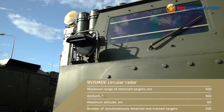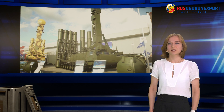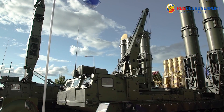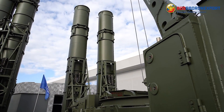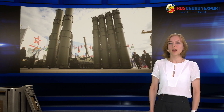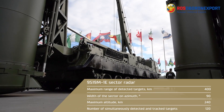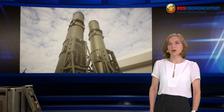The number of simultaneously detected and tracked targets is 250. The sector radar is designed for the timely detection and tracking of medium-range ballistic targets, operational tactical and tactical ballistic missiles, as well as other air targets with a radar cross-section of from 0.02 square meters, transmitting data on air situation to the control post. Maximum range of detected targets is 400 km, width of the sector is approximately 90 degrees, and maximum altitude of detected targets is 240 km.